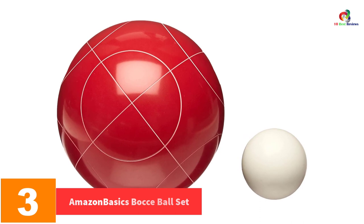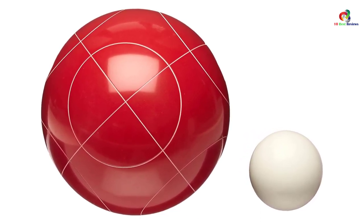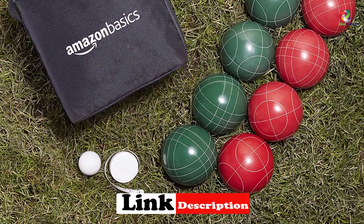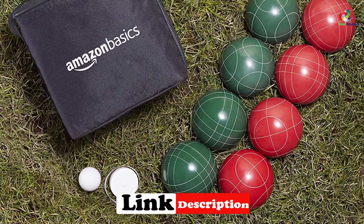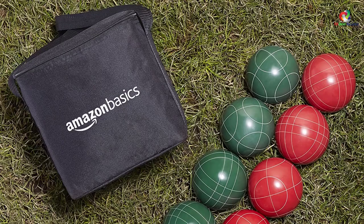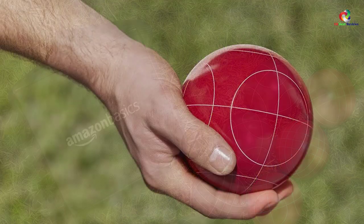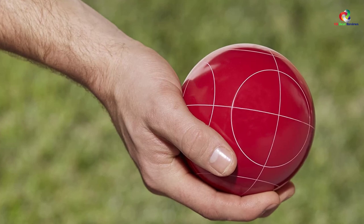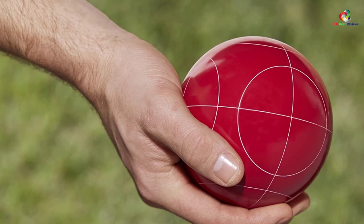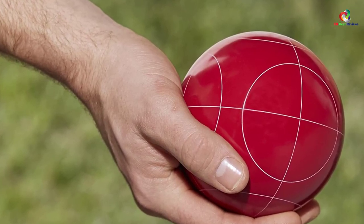At number 3, we have the Amazon Basics bocce ball set. Each ball has a diameter of 100 millimeters for better play. The set comes with a carrier bag for easy transportation and storage. The balls are constructed of poly resin material, ideal for different surfaces, and are very light in weight — mostly recommended for experts in the game. The set also features a measuring tape for accurate scoring and has been affordably priced to suit your budget.